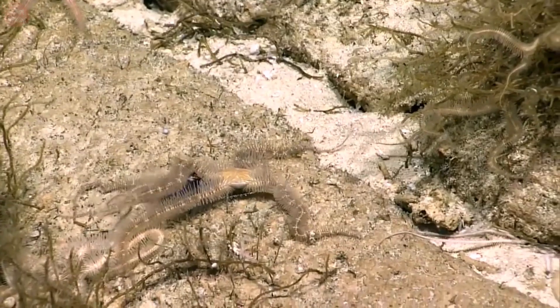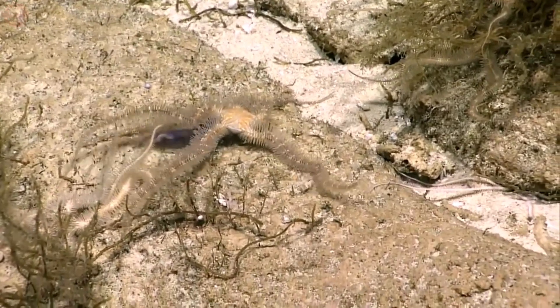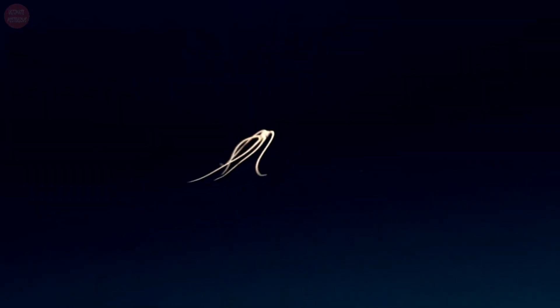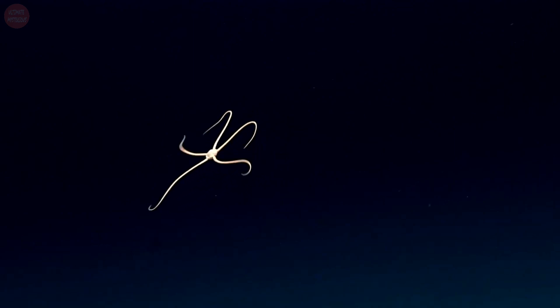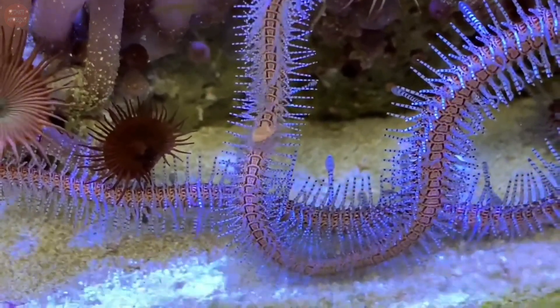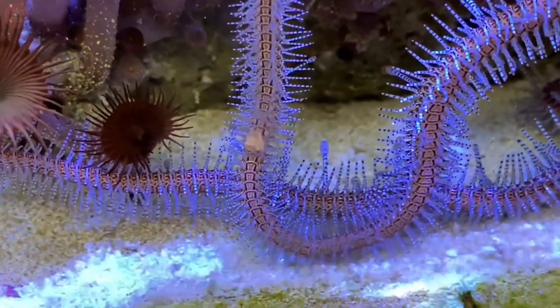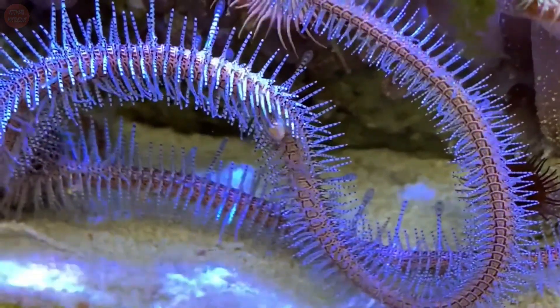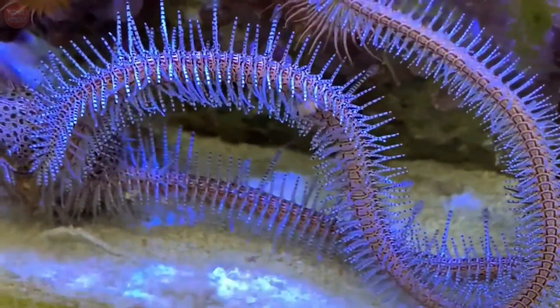They do not use their tube feet for movement, but instead use muscles in their long thin arms to move around rocks. Brittle stars are nocturnal passive suspension feeders. They lift their arms from a rock crevice to get floating particles to their mouth. They use their vertical row of teeth along with a group of tooth papillae and two pairs of tube feet to eat food.